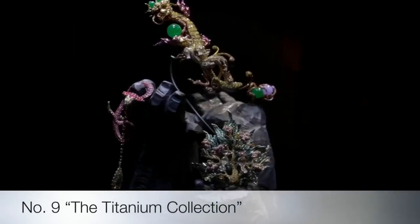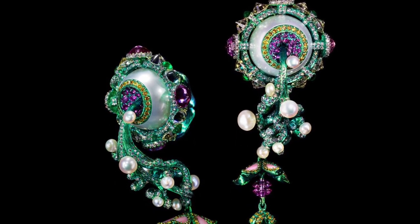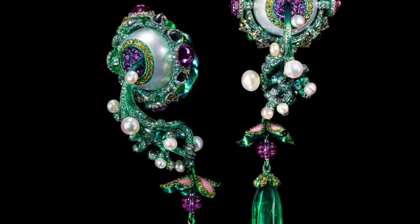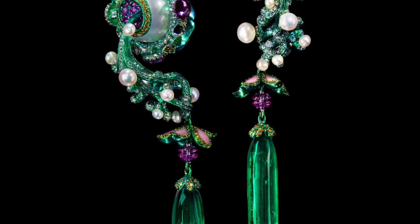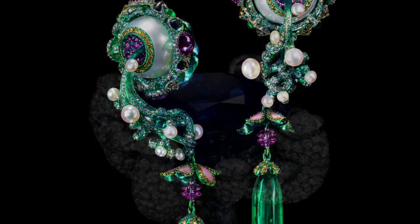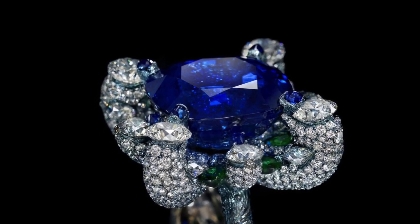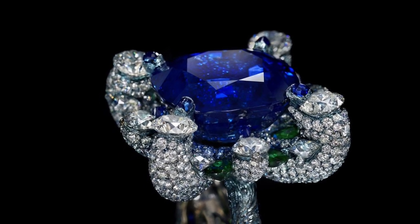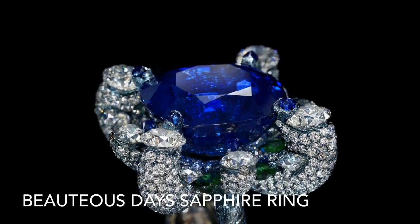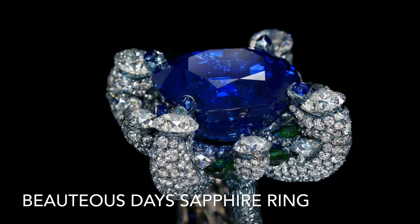Next on the list is the titanium and diamond collection. Birth and Blossom emerald earrings feature 230.88 carat emerald drops and 30 carats of pearls embellished with yellow diamonds, pink sapphires, and conch shells on a titanium structure — amazing earrings that bring life to their wearer. The Beautiest Days sapphire ring in titanium by Wallace Chan weaves together craftsmanship and creativity, with a central stone of 33.99 carats representing the night sky and eight tsavorites set under sapphire blue titanium.